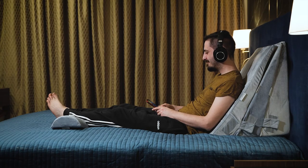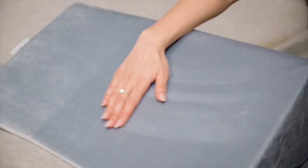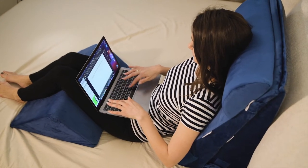Once you try it, you will never stop. Simply release the pillows from their packaging and let them naturally recover to their initial shape. It's time to enjoy.